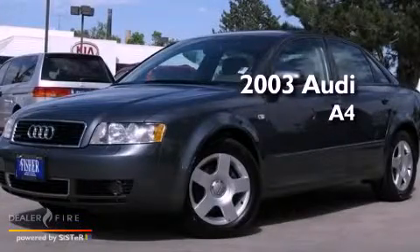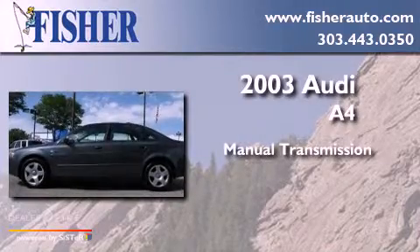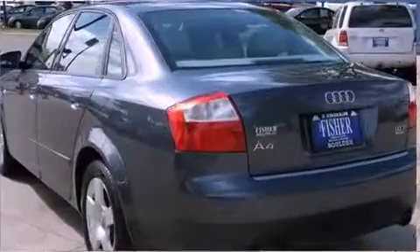This is a 2003 Audi A4. This car has a manual transmission, an inline four-cylinder engine, and the added safety and control of all-wheel drive.